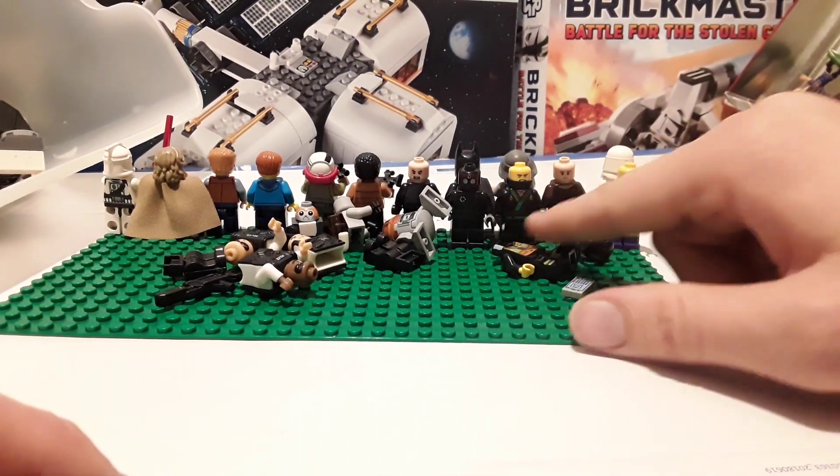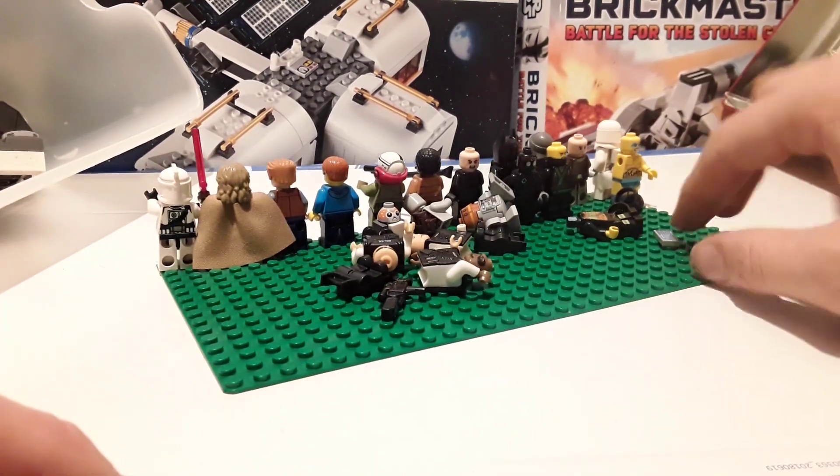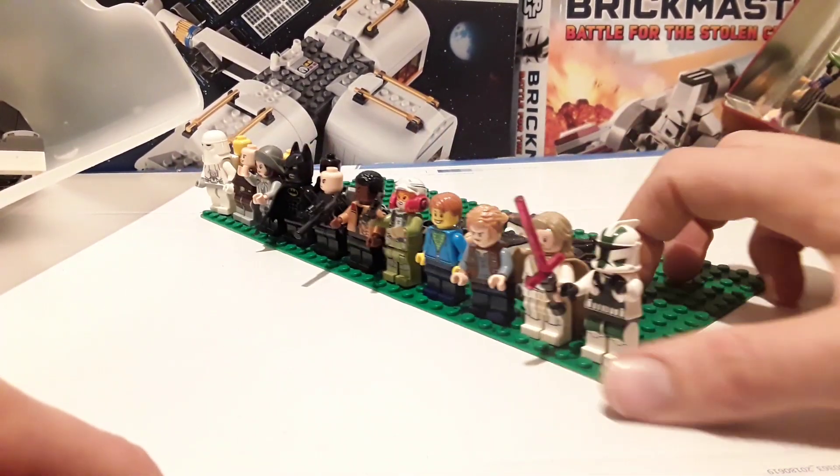We've got Ninjago with half of Darth Vader's helmet backwards for some reason — I don't know what that's on there. This is a skeletal minifigure; I've got an original one of this. Comes with dumbbells, I think, not too sure.